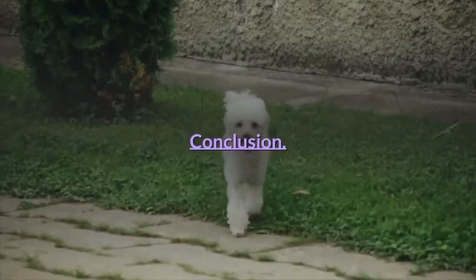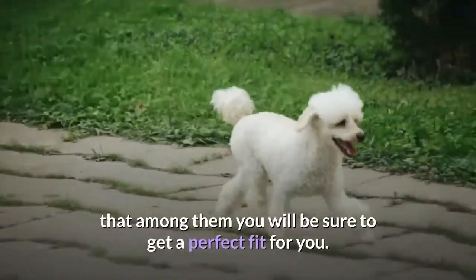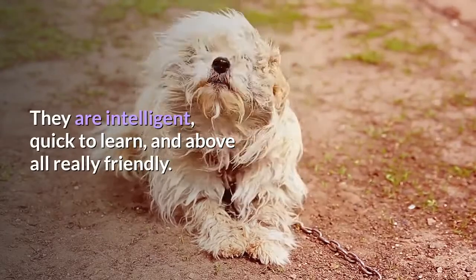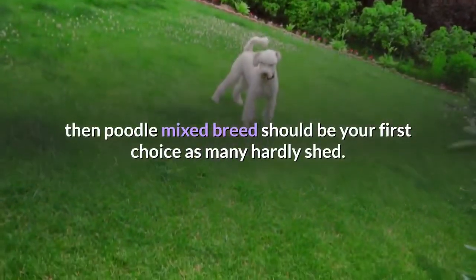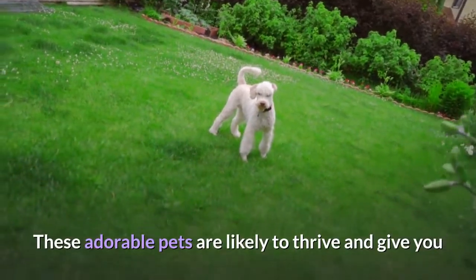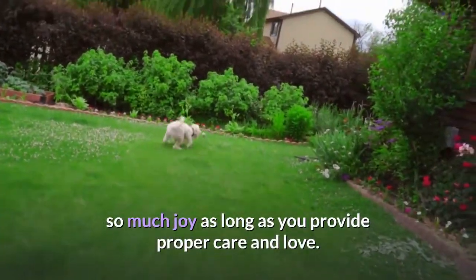Conclusion. Poodle mixes are broad in variety, which means that among them you will be sure to get a perfect fit for you. They are intelligent, quick to learn, and above all really friendly. And if you have health issues related to allergies, then poodle mixed breeds should be your first choice as many hardly shed. These adorable pets are likely to thrive and give you so much joy as long as you provide proper care and love.